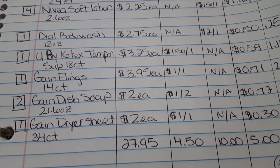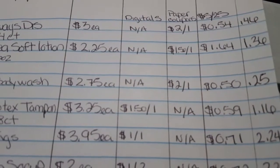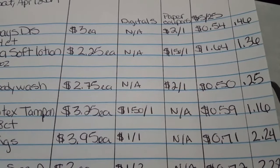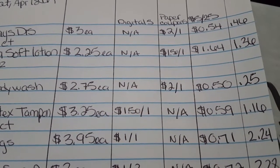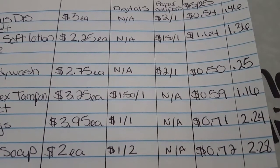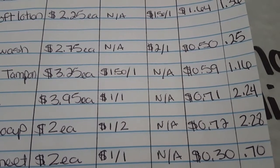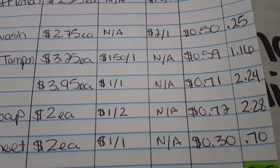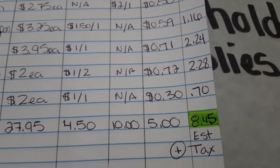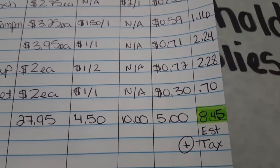The total is $27.95. The app doesn't have the calculation for my paper coupons, so for the Always Discreet my final cost is 46 cents. For the lotions my final cost is $1.36 for four of them. For the body wash my final cost is 25 cents. For the tampons my final cost is $1.16. For the Gain Flings my final cost is $2.24.